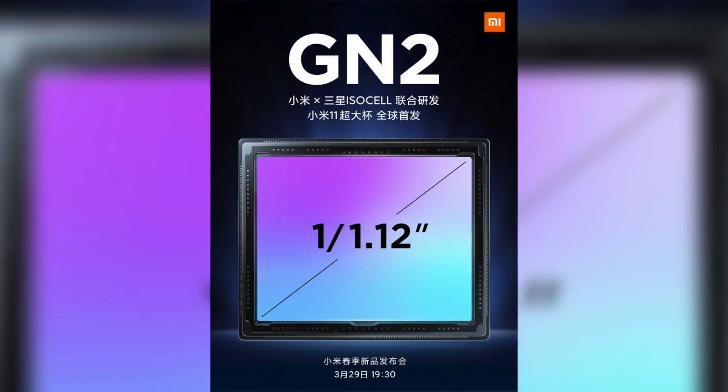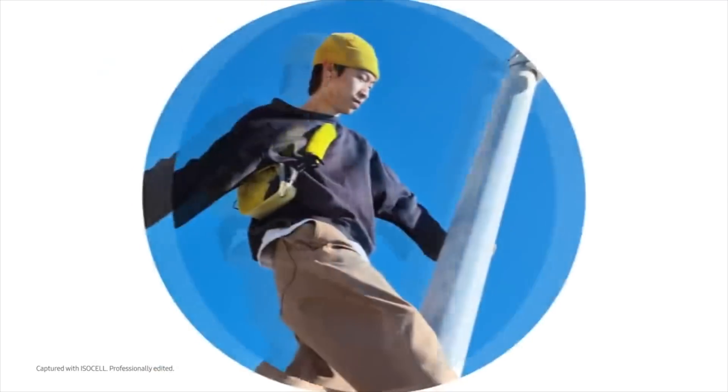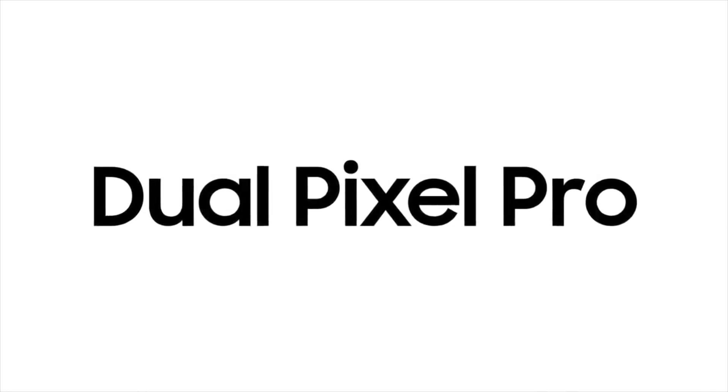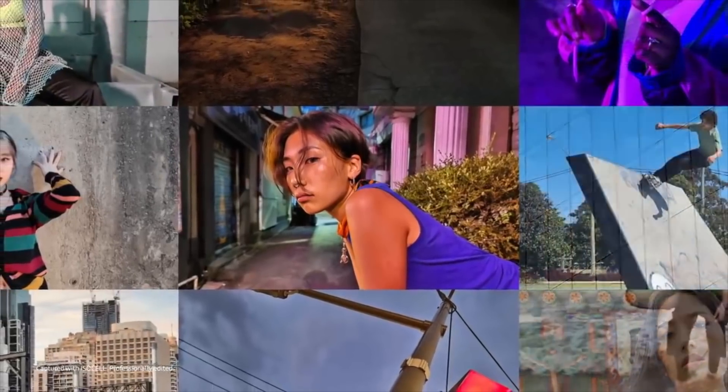On top of being the biggest smartphone sensor, it's also rocking Samsung's latest technology. For the first time, Samsung is bringing dual pixel pro technology that promises full pixel omnidirectional eight-core focusing. In simple words, this may just be the fastest autofocusing sensor on any phone.